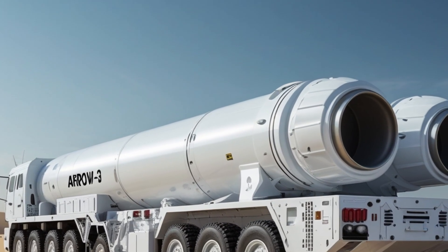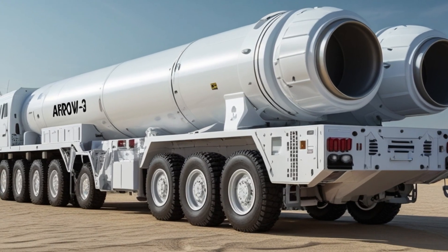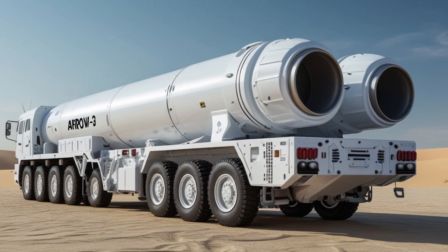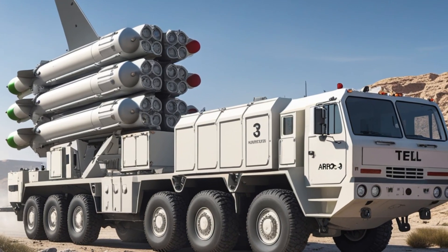It is now deployed at key strategic locations across the country. The launchers, radars, command centers, and interceptors work together as an integrated system ready to respond to any missile threat within seconds.